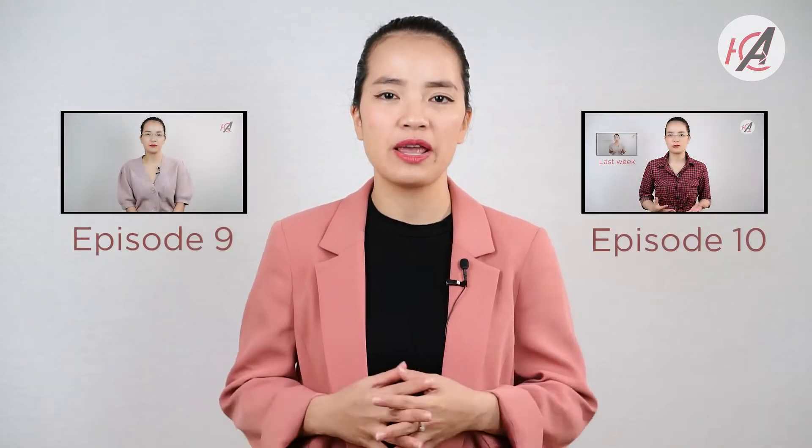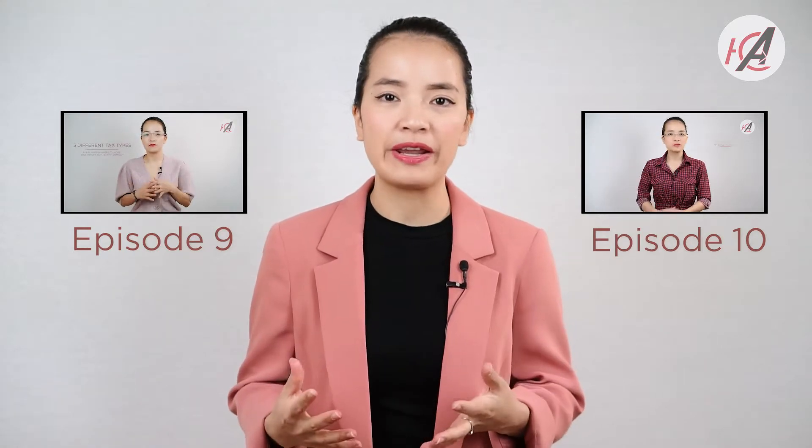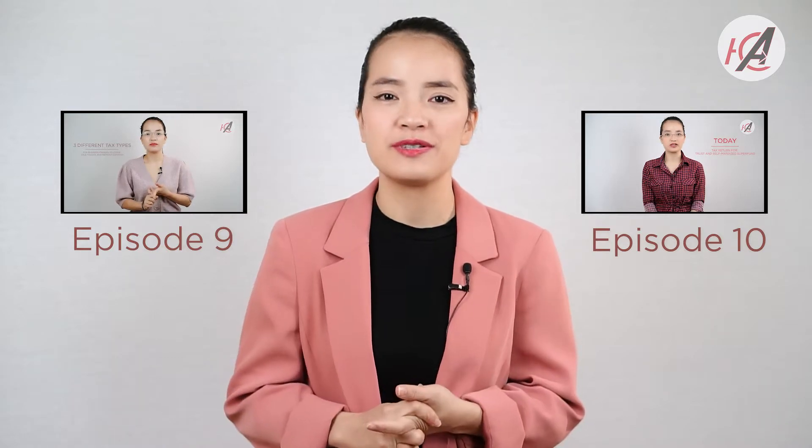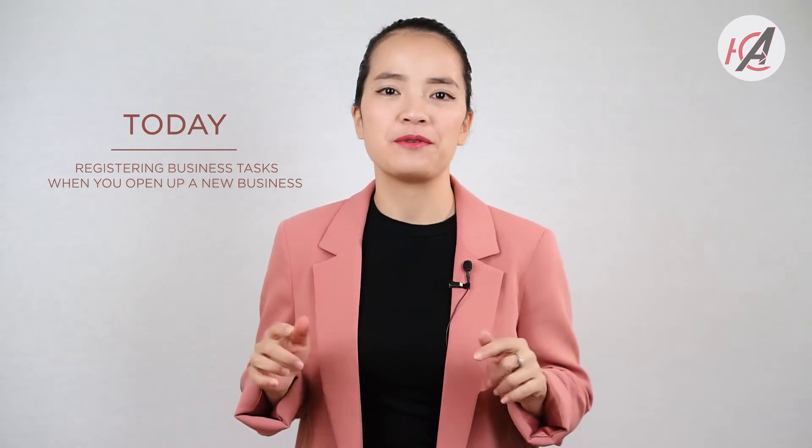In the last two episodes, number 9 and number 10, we already talked about different tax types for different business types. Today I would like to talk about registering your business. If you are a business owner, or if you have an intention of opening up your business and wondering about what things you need to register, this video is for you.